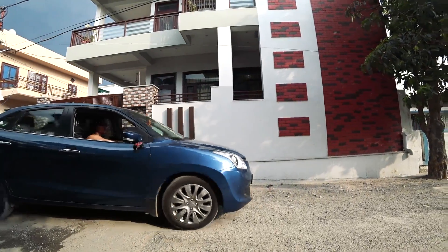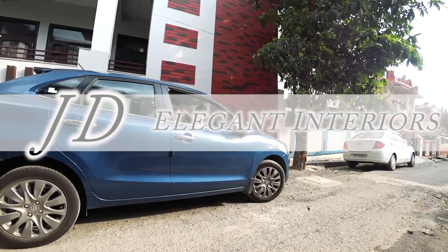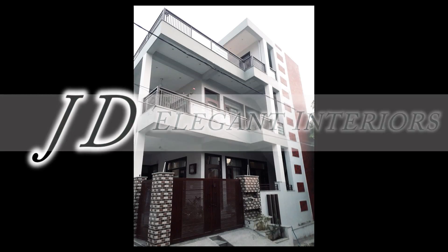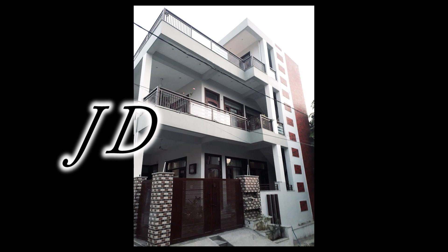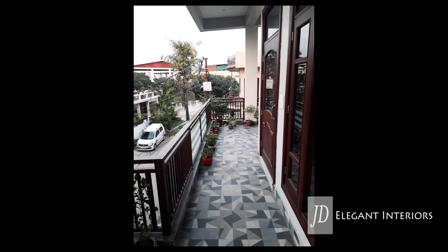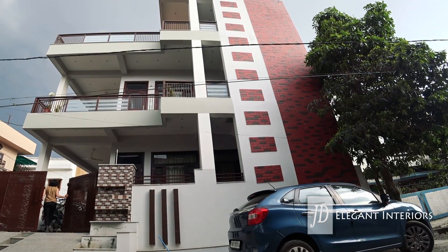Designing homes is my passion, and this home is the loved abode of two brothers who wanted their homes together but distinctively different from each other. The younger brother lives on the ground floor with his parents and a teenage son. The first floor is home to the elder brother's family — the couple and their twin boy and girl. The house is designed for six adults and three teenage kids. It's been over a year since the project's completion.